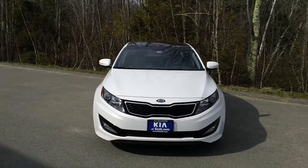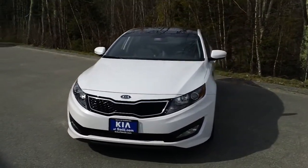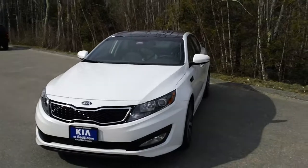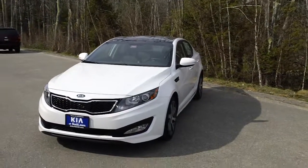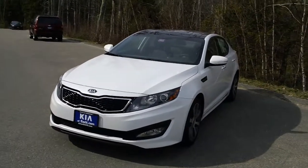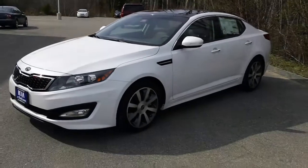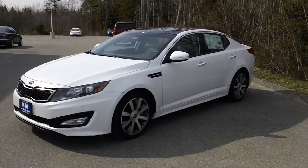Welcome to Kia Saco, Maine's Kia Superstore. My name is Phil. Today's featured vehicle is a 2012 Kia Optima Turbo SX. MSRP starts at $31,870. This vehicle was used by our sales manager as a demo, and it has 846 miles on it.